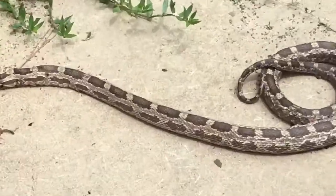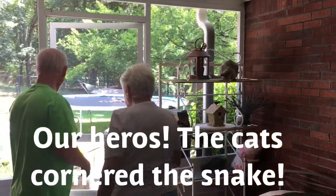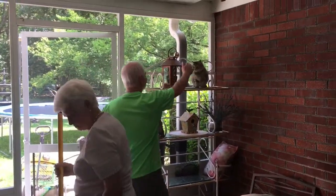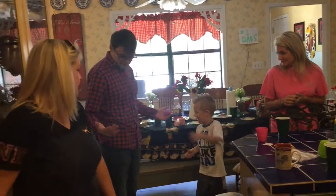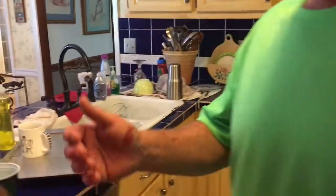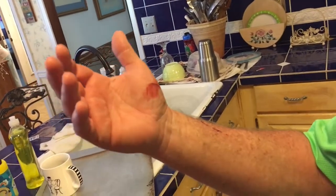Oh my gosh, we just killed a snake! Poor thing scared her to death. The kitty cat was scared and tried to get it, it attacked him — that just started bleeding again. And he got cement in his eyeball from pounding the cement so hard to kill it.